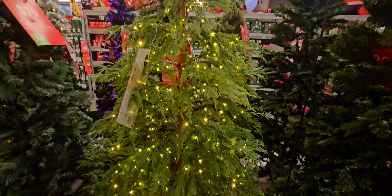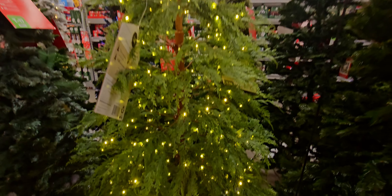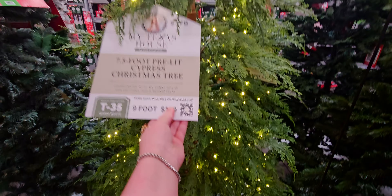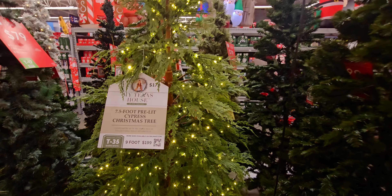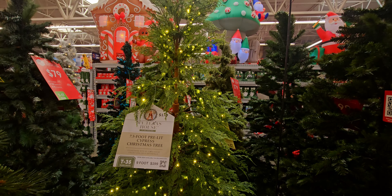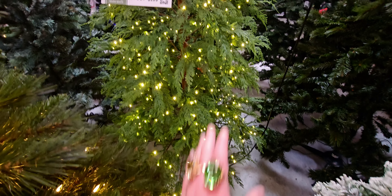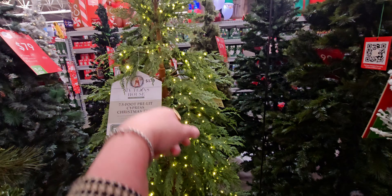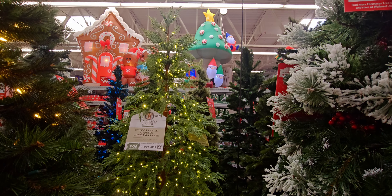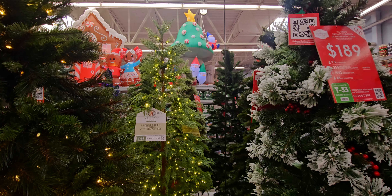The lights twinkle on parts of it and not others, and I love the airy feel to it. This is the seven-and-a-half foot version — it also comes in nine foot, but I don't think the nine foot is available online anymore. I'm getting this at 50% off today. I wanted to do this video in case you want to check your store to see if they have floor models for sale.